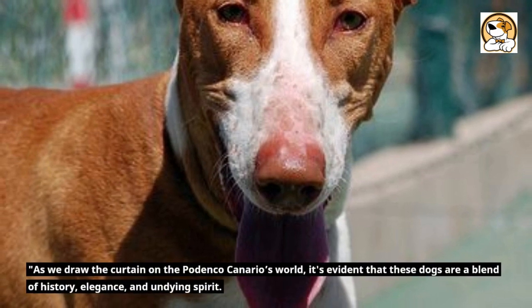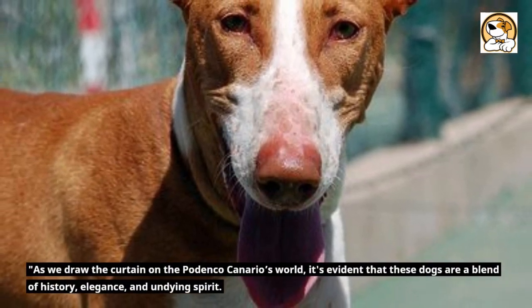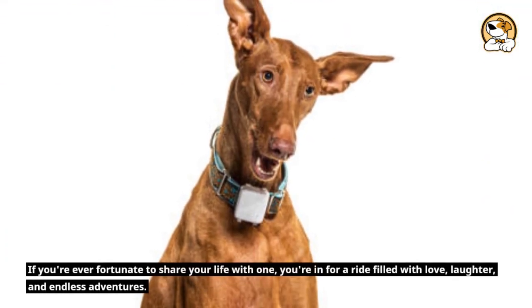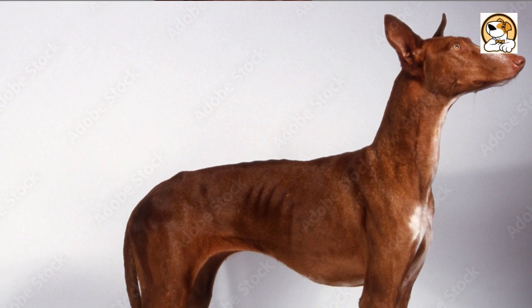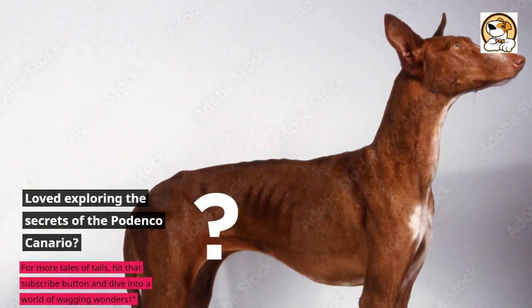As we draw the curtain on the Podenco Canario's world, it's evident that these dogs are a blend of history, elegance, and undying spirit. If you're ever fortunate to share your life with one, you're in for a ride filled with love, laughter, and endless adventures. Loved exploring the secrets of the Podenco Canario? Hit that subscribe button and dive into a world of wagging wonders.